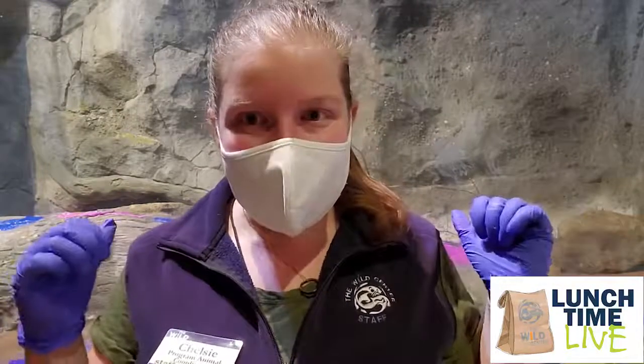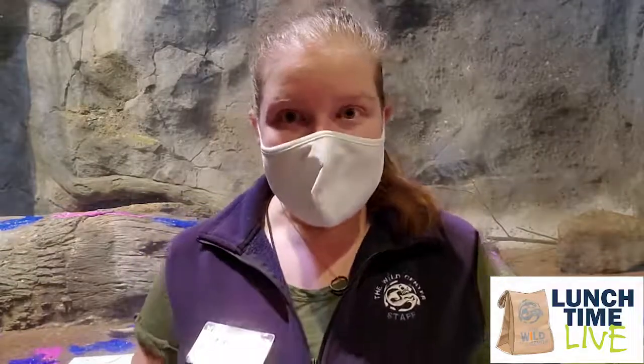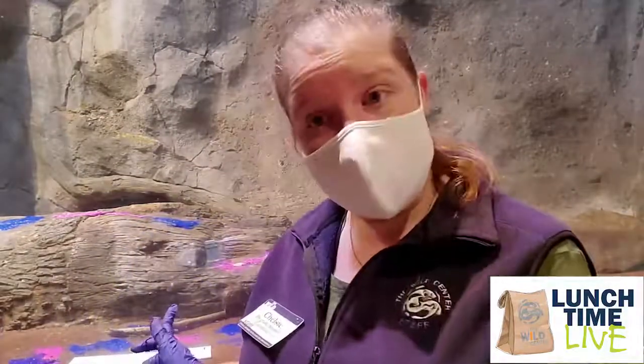So today, you can see behind me — I'm at Otter Falls — and we are painting with three of our North American River otters. Their names are Dawine, Los Nole, and Scarlet. I'm going to ask them to walk through the paint behind me and step onto these canvases to paint them.